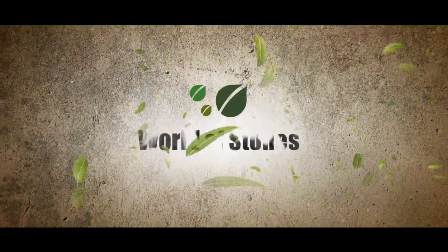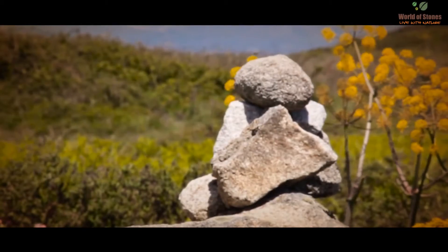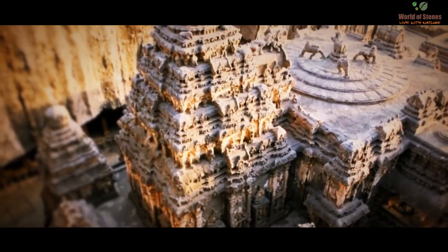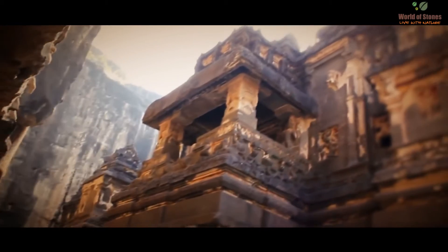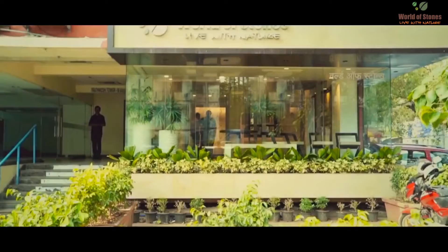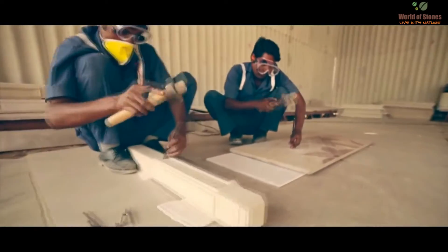World of Stone. Live with Nature. Natural stone has been used since ancient times to shape the human imagination. Stones are the building blocks of art, history and legacy. We at the World of Stones carry that legacy to your wall.